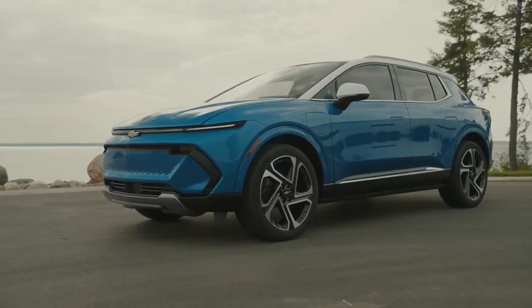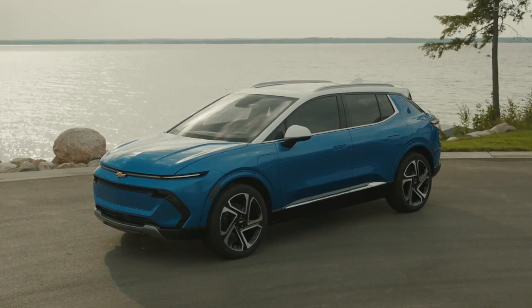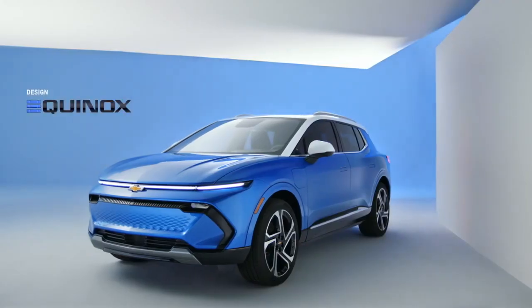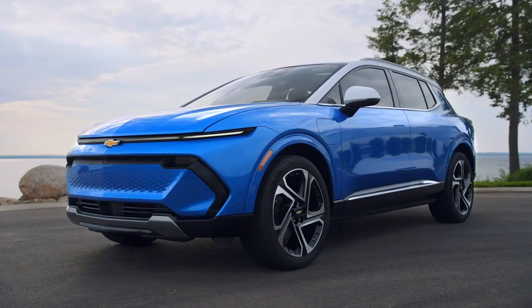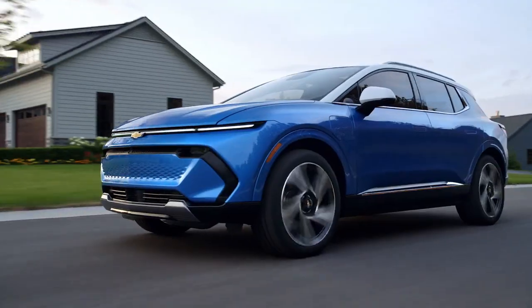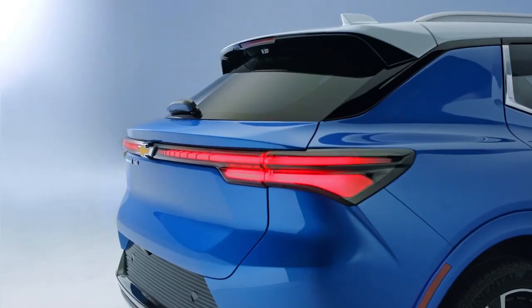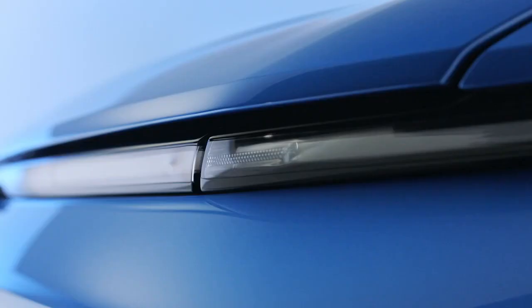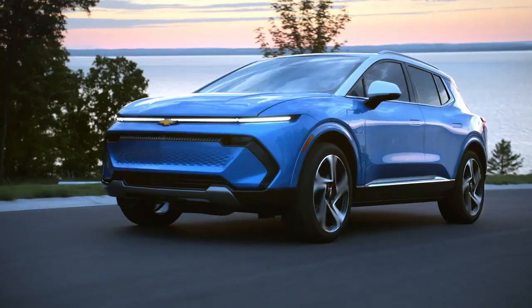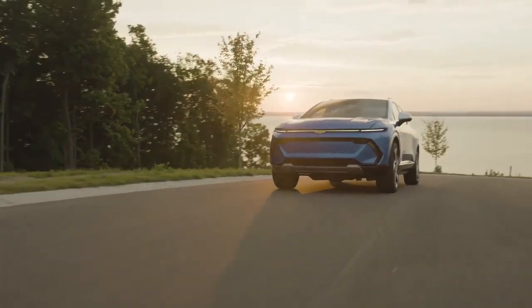Known for its premium quality and high performance, Chevrolet never compromises on what matters most to a new EV buyer. With a manufacturer's suggested retail price set at approximately $30,000, the Chevy Equinox EV is a perfectly priced investment for anyone planning to purchase their first electric vehicle.